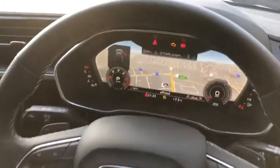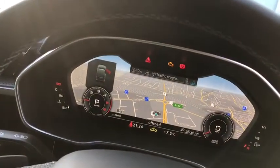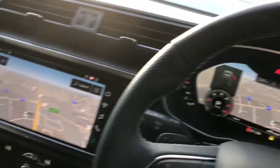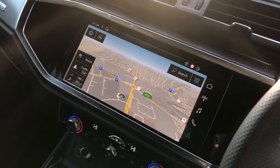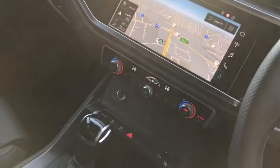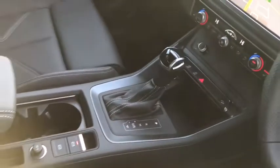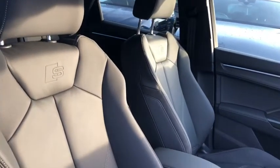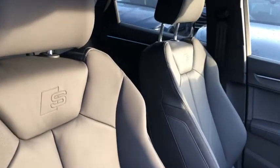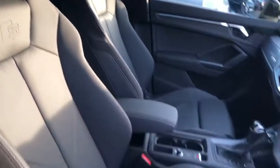Audi's revolutionary virtual cockpit display, fully customizable to suit your preference, touchscreen MMI with navigation and DAB digital radio, climate control, S-tronic gearbox, and the beautiful full leather interior with the S-line embossed logo in the front seats.